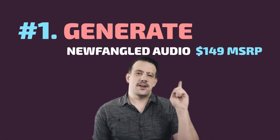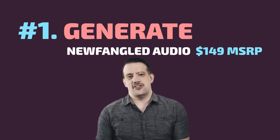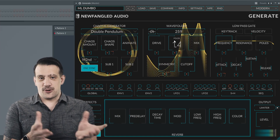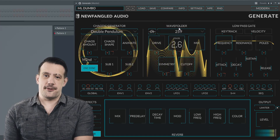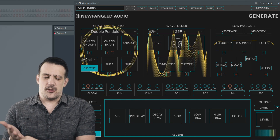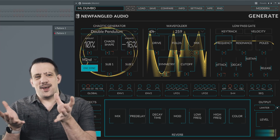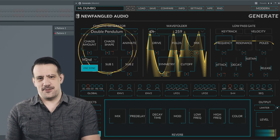The number one software innovation of the year for me is Newfangled Audio's Generate. At face value, Generate is going to be able to create sounds you've never been able to create in a VST instrument before. The types of synthesis we're generally used to with VST plugins are subtractive, FM, additive, wavetable, and so on. What Generate does is so unique that it's hard to describe from an audio dork perspective — we actually have to switch over into science mode for a second.